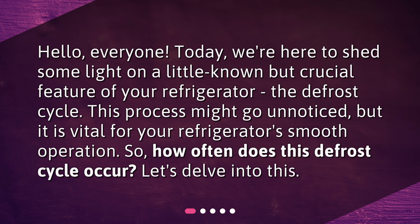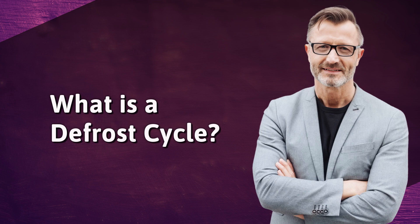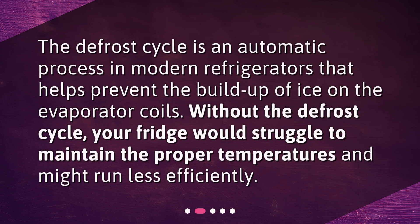This process might go unnoticed, but it is vital for your refrigerator's smooth operation. So, how often does this defrost cycle occur? The defrost cycle is an automatic process in modern refrigerators that helps prevent the buildup of ice on the evaporator coils. Without the defrost cycle, your fridge would struggle to maintain the proper temperatures and might run less efficiently.